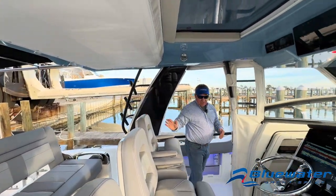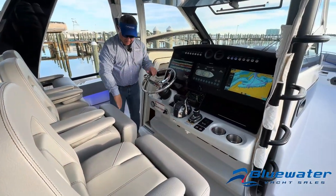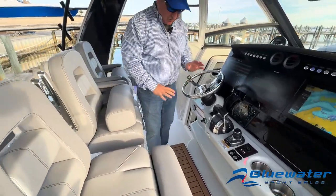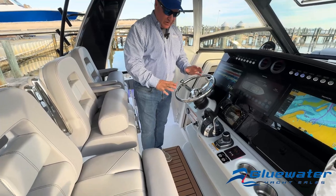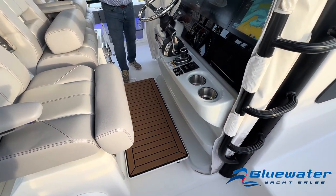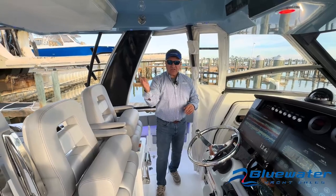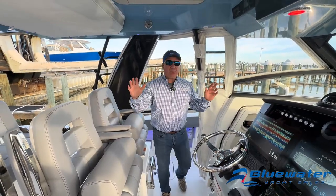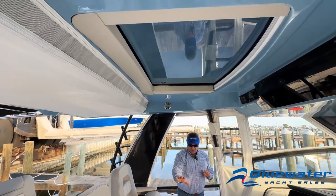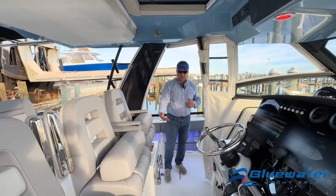Now I'm at the helm. Triple wide helm seat — the center one is electric, it'll slide up and back, with folding bolsters and folding armrests. I'm standing on a nice folding step with sea deck on top. This step is really nice for somebody my size — about 5'10". A taller captain's going to want that step folded up. But a lot of headroom here. We've got an electric sunroof. Those two seats share that step while the port side seat has its own individual folding step.